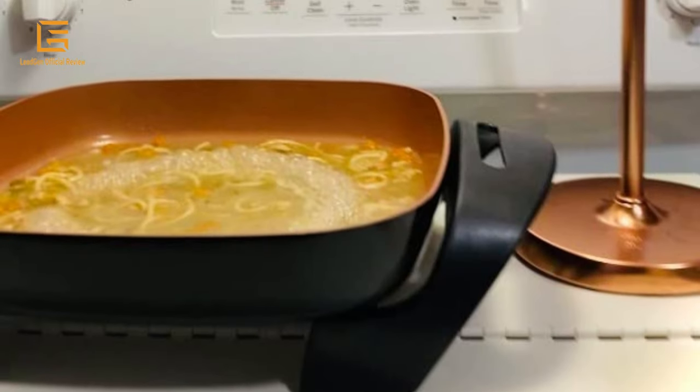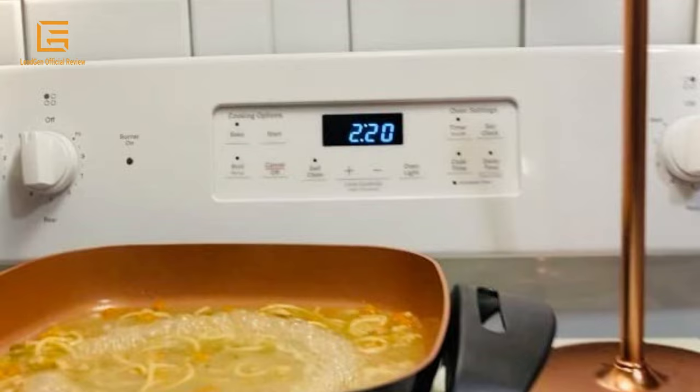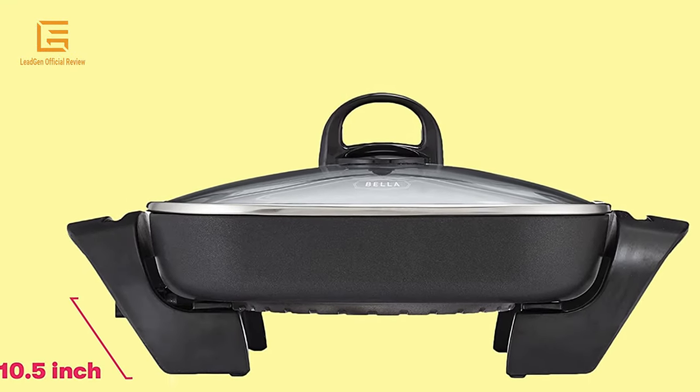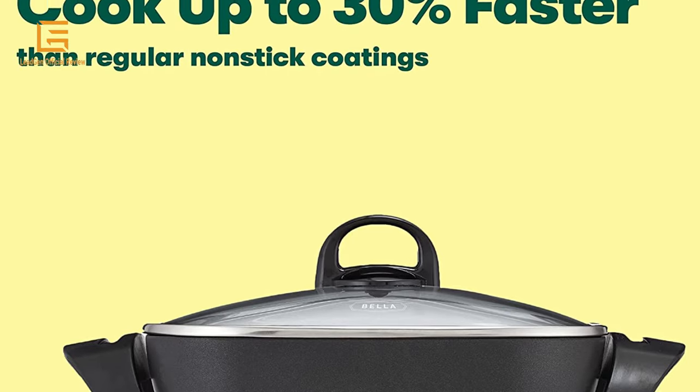Material: copper. Product dimensions: 12.2D x 16.73W x 7.87H inches. Wattage: 1200 watts. Weight: 4.74 pounds. Color: copper.